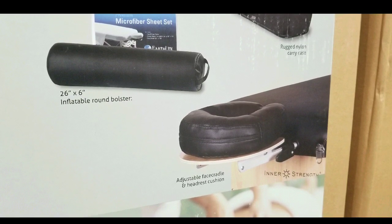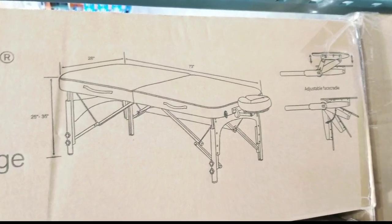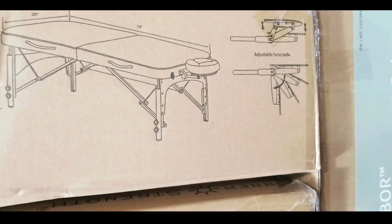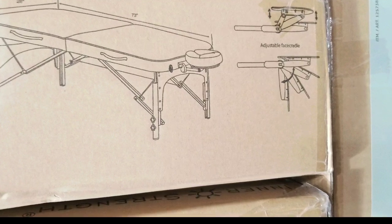Nice accessories come with it — an inflatable bolster as well as a headrest. There are the dimensions if you're interested. I guess if it's for a massage business or a massage table you need to buy for your business, this is worth considering.